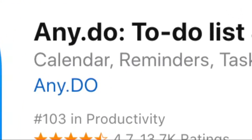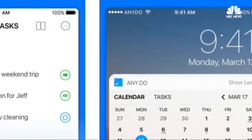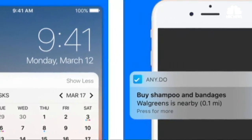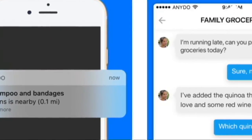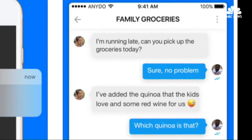The AnyDo app syncs seamlessly between mobile, desktop, web, and tablet. It keeps your to-do list, your tasks, reminders, calendar, and agenda in one spot that everyone in your family can access. It also offers several other features like the ability to create shopping lists and receive reminder alerts. Free for iOS and Android.